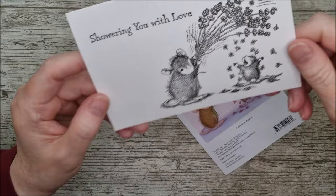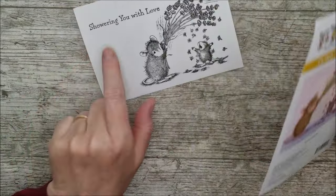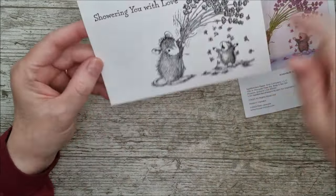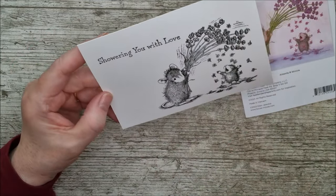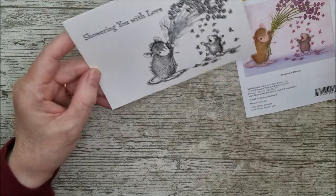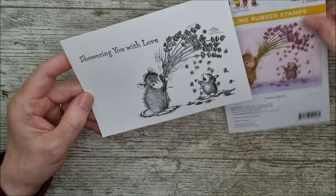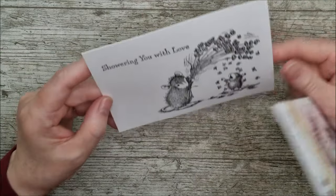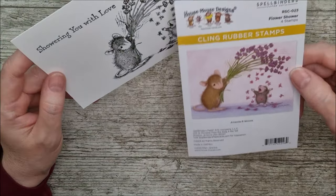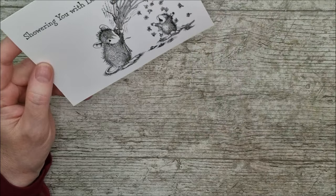I've stamped this one out now - look at all the beautiful detail on there as well. I actually put the 'Showering You With Love' sentiment up at the top first, because I would never trust myself to stamp that after I had this coloured. If that doesn't come out right the first time I would have to re-stamp the whole thing, rather than go to the end and then trust myself to add it on. Otherwise I would add that on a little piece of extra card in 3D foam pads, just to keep it looking intentional. Now I'm going to make sure my pencils are sharp again because I really need a fine fine green for those little stems.